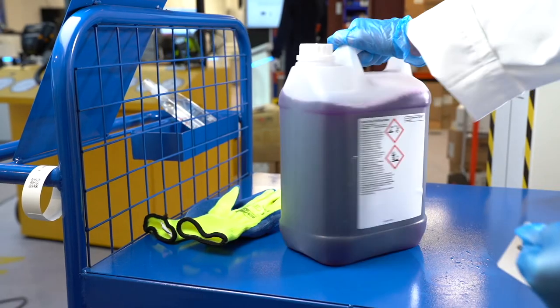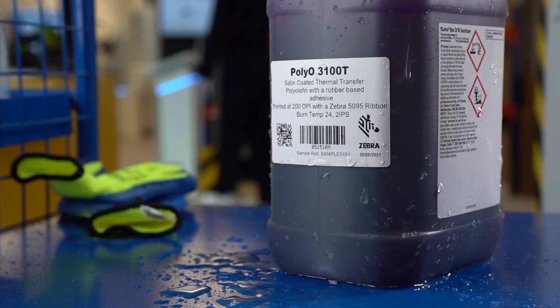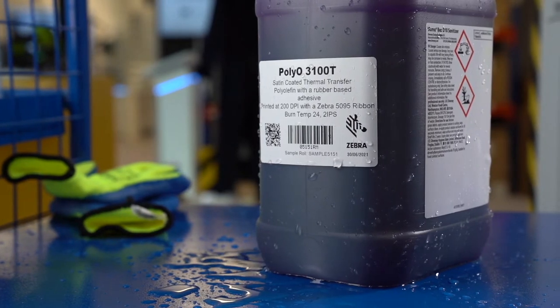And finally there's polyolefin labels — for chemical drums, small parts, packaging, post blow mould labelling, hot fill lines and more.